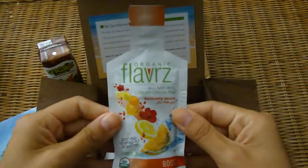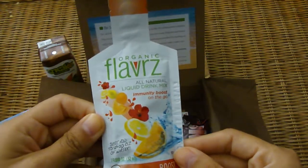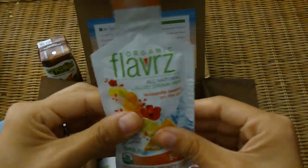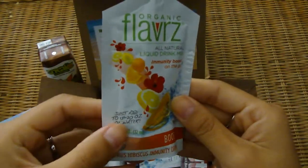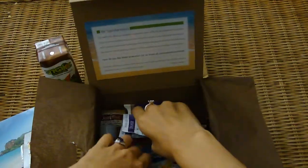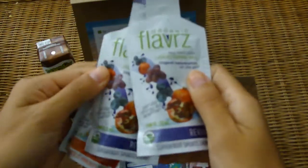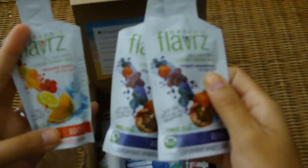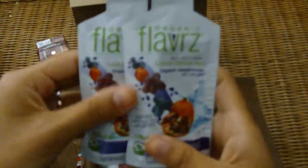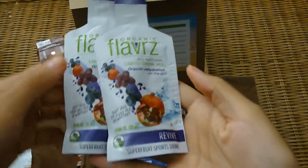Then we've got the Organic Flavors All Natural Liquid Mix Immunity Boost On The Go, and this is the Citrus Hibiscus flavor — just add to 12 to 20 ounces of water. Looks like we've got a couple of those actually. So we've got two of the Citrus Hibiscus and two of these Superfruit Sports Drinks. The immunity ones are for immunity, and the sports drinks are for rehydration, so they have slightly different purposes.